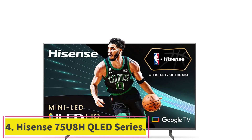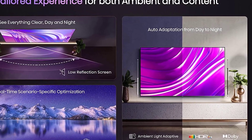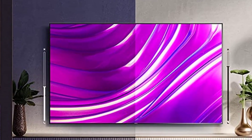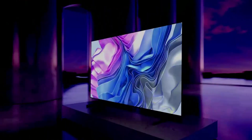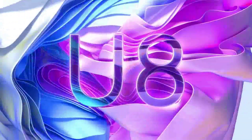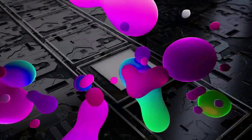Number 4: the Hisense 75U8H QLED Series. One of the newest backlighting technologies to enter the market, many LED backlight panels create a brighter picture with more contrast control than typical LED backlit televisions. The 75U8H has exclusive ULED technologies that boost color, contrast, brightness, and motion. It's the TV your old TV wants to be.